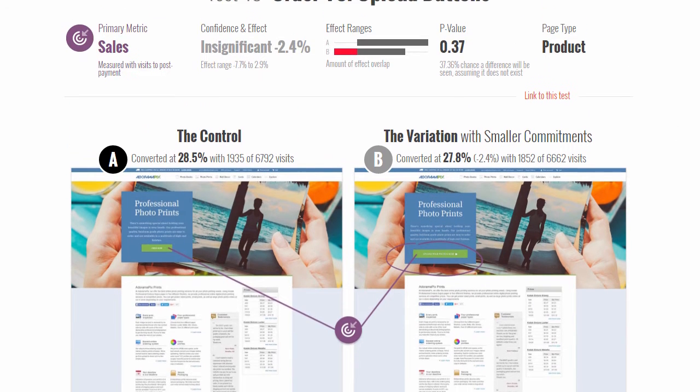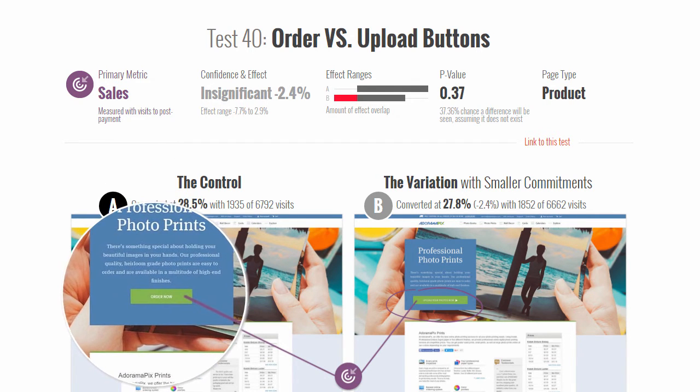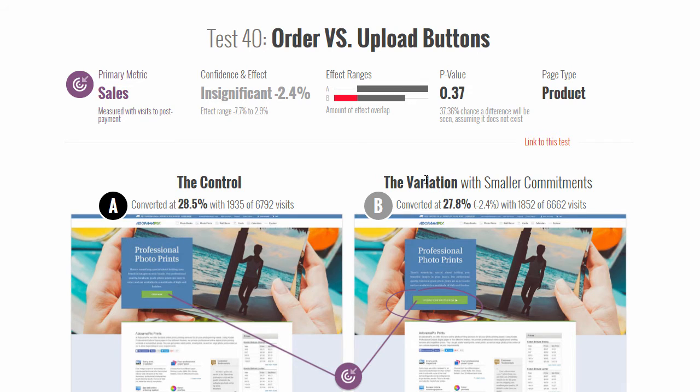Unfortunately, that didn't turn out to be the case. We measured deep sales — the final post-purchase conversion. When you click this button, you go through a series of steps: upload, choose, check out, shopping cart, et cetera. We observed a minus 2.4% insignificant result, ranging between almost minus 8% to 3%, with a rather high p-value.